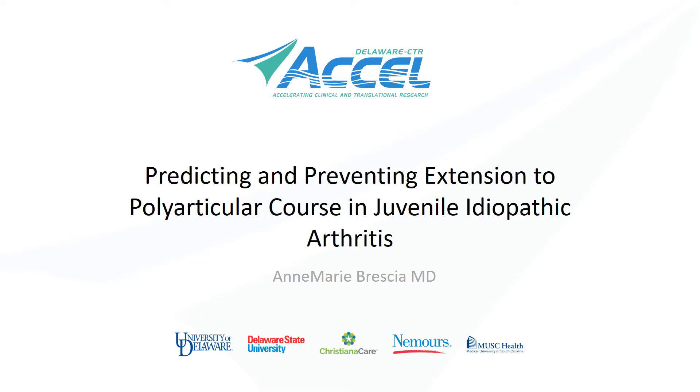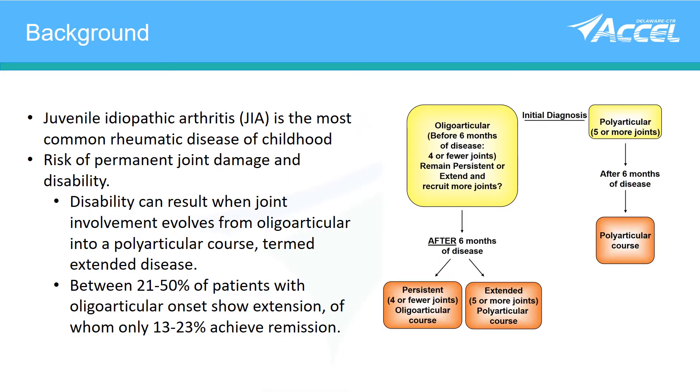I am happy to be telling you about our work in juvenile idiopathic arthritis today. There are several subtypes of JIA. The polyarticular subtype has five or more joints involved in the first six months of disease, and we tend to treat this subtype more aggressively.